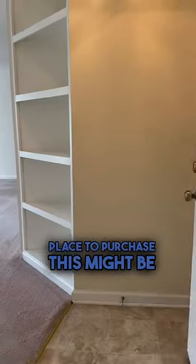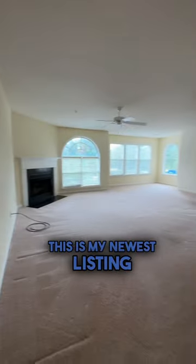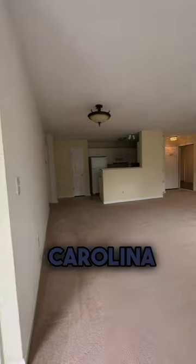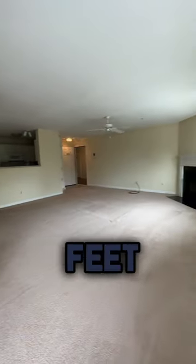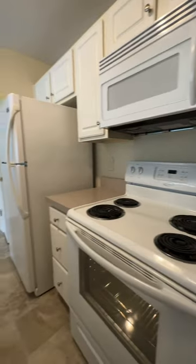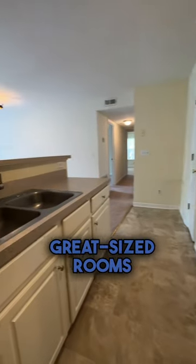If you've been looking for an affordable place to purchase, this might be the one for you. This is my newest listing — a two-bedroom, two-bath condo inside of Winston-Salem, North Carolina. Just over 1,000 square feet. Just listed at $174,900. All the appliances remain. Massive living room, great-sized rooms.